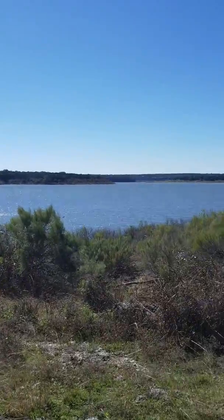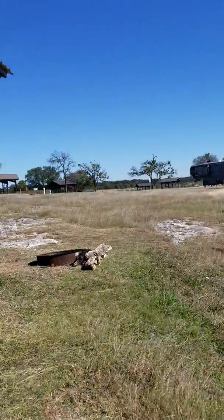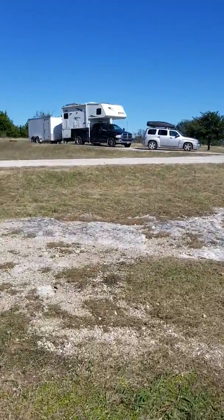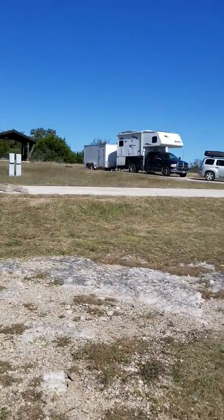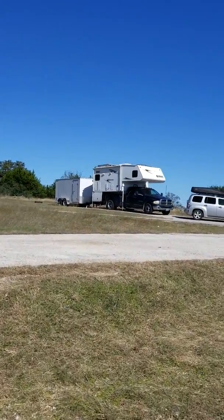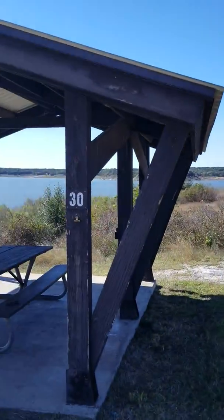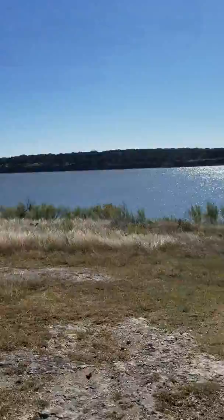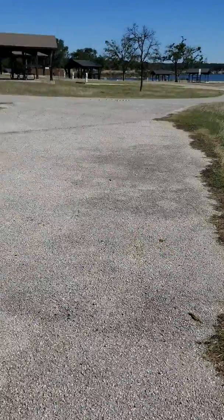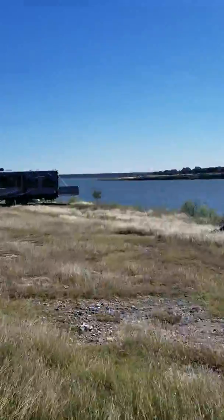We're going to probably stay here at this park a little bit because it is beautiful. We get electricity, and even though we have solar on our camper, it's nice to have electricity. I don't think we're going to stay in that spot right there because I have to jack up the front end of the camper. If this spot here — number 30 — is available, I think I'd like this one better. It's nice and wide and we can get all the cars in here, so if any of the kids come out to visit, they have plenty of place to park.